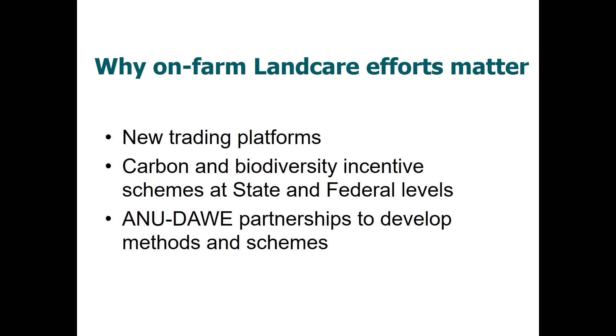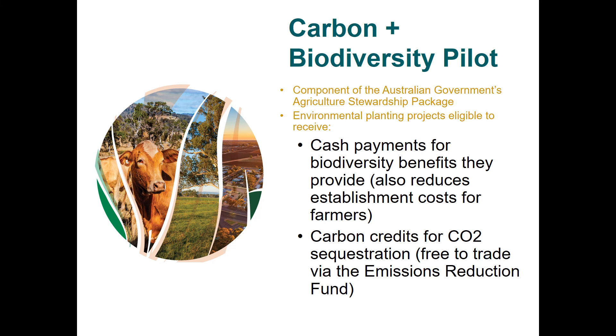On-farm land care efforts matter increasingly as the Australian government develops trading platforms for biodiversity credits and carbon credits, and looks at incentive schemes such as stewardship payments and certification schemes. The ANU has partnered with the Department of Agriculture, Water and the Environment to develop the platforms, methods, and schemes to make these biodiversity stewardship schemes work. A carbon and biodiversity pilot is currently running, with cash payments for farmers to generate biodiversity benefits interlinked with the Emissions Reduction Fund, creating additional income streams for landholders.